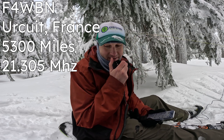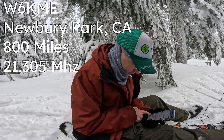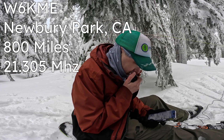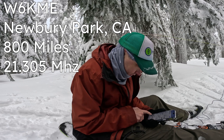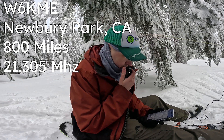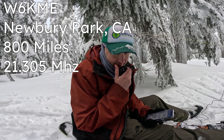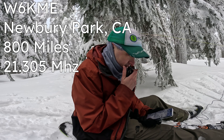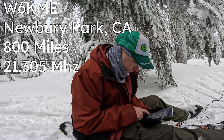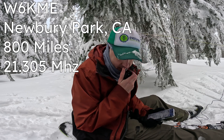Kilo Delta 7 Quebec Oscar Whiskey CQ Sota. Whiskey 6 Kilo Mike Echo — you're a 5-7. 5-7 here in California. Copy the 5-7 into California; I also have you 5-7 up here in Oregon. Thanks and 73. 5-9 into France — I would say the bands are open today.